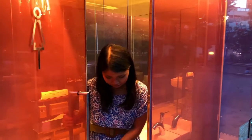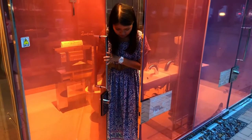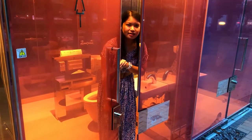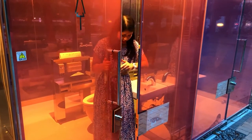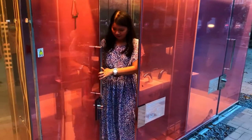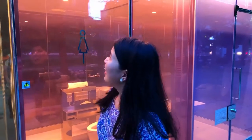It only works if it's locked here, because if I try locking from the other side, it doesn't work. But it has something to do with this thing. So that's pretty smart!